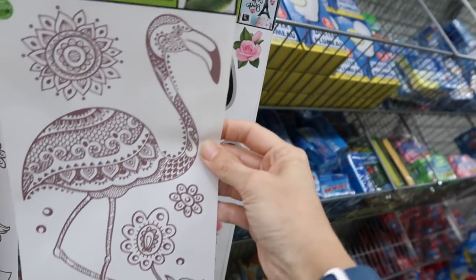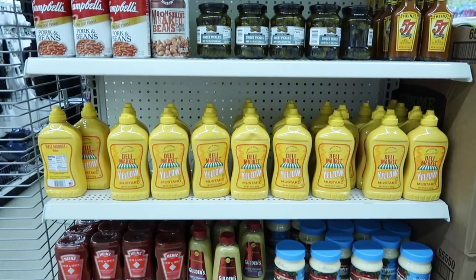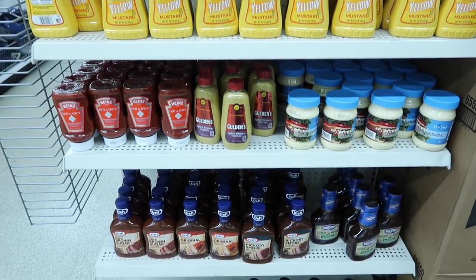Look at this flamingo. And then boom, you need some food for your barbecue. Here it is for you. Beans, mustard — well, it's not really food, it's more like condiments.